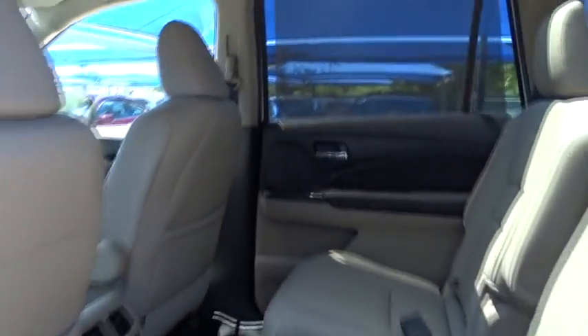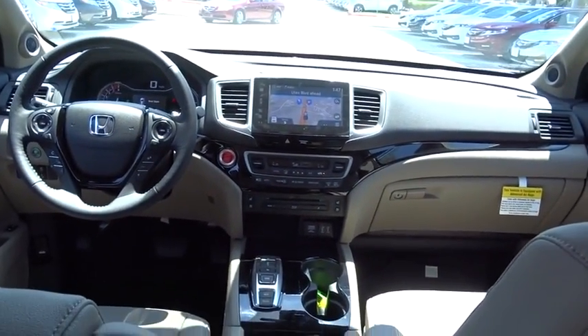Steering wheel audio control, all-wheel drive, power liftgate, Bluetooth, moonroof, leather-wrapped steering wheel, adjustable steering wheel, power steering, floor mats, aluminum wheels.